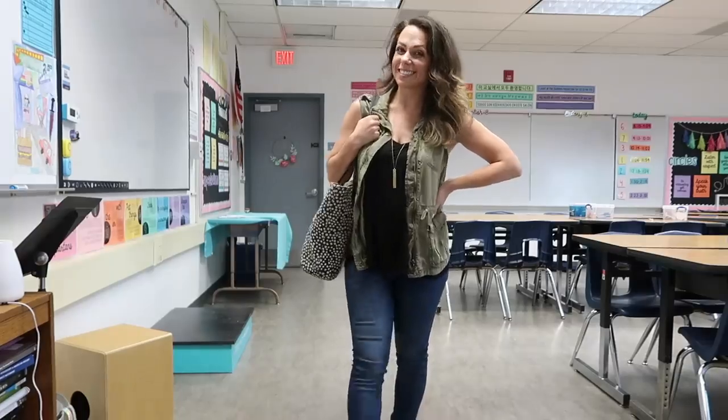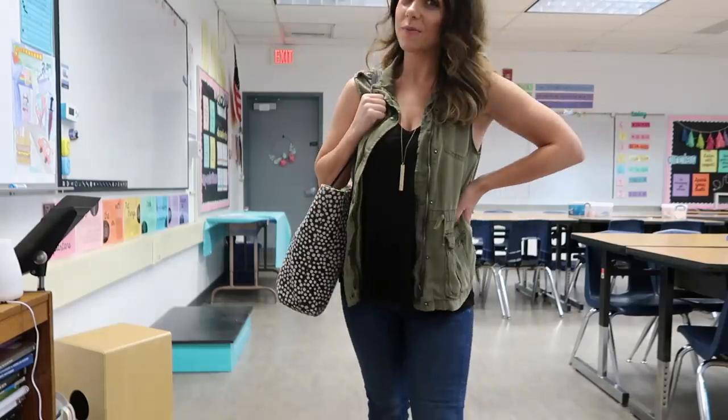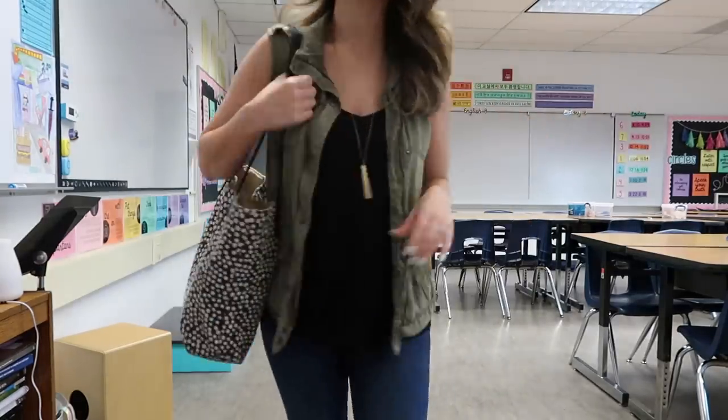And finally here is the teacher bag that I bring every day. It's from Do Good Shop and the brand is Join. Thank you so much for watching and happy fair trade shopping.